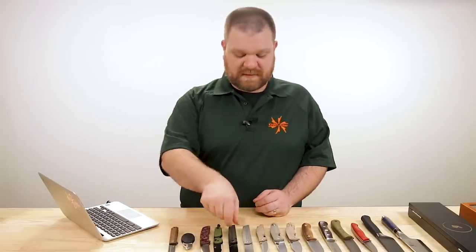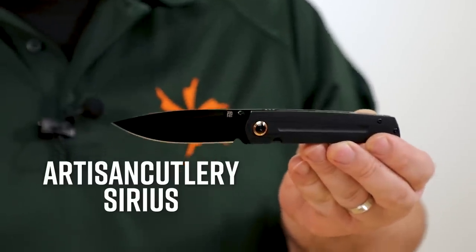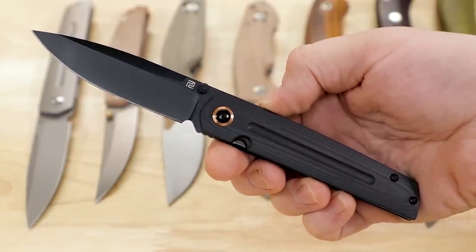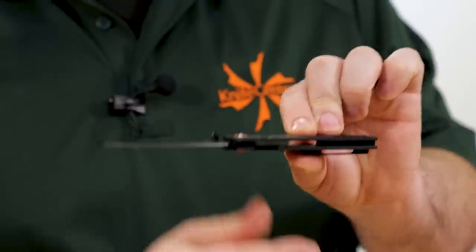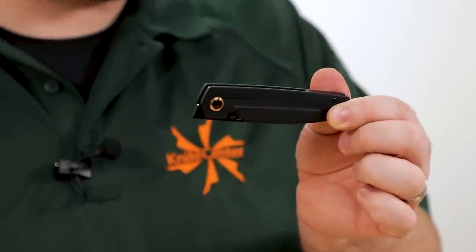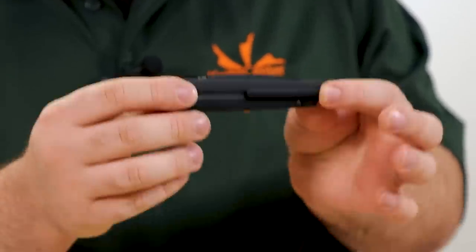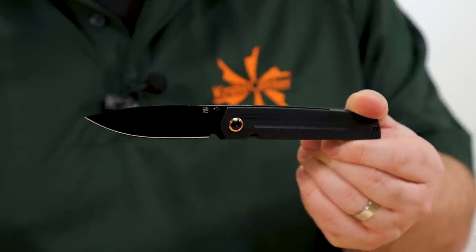Next up from Artisan Cutlery, we've got a new Ray Laconico design — the Sirius. There are three tiers to this knife. The base tier comes in at about $70: you've got a three-and-a-half inch blade of RPM9 powder metallurgy steel, a thumb stud, G10 handles, and an inset liner lock. It also has a front flipper, and it's a sleeker shape but you can definitely see the Ray Laconico design language here, especially if you've been following his other Artisan Cutlery designs like the Centauri. There's a definite family resemblance, with a milled pocket clip and lanyard point at the back.